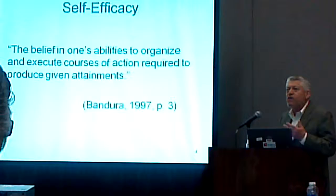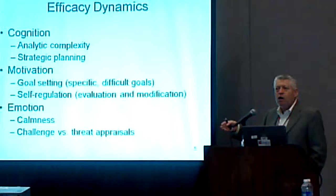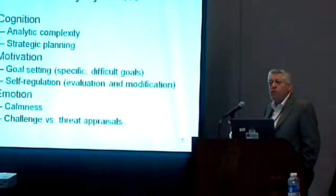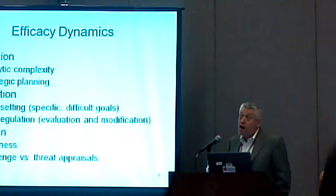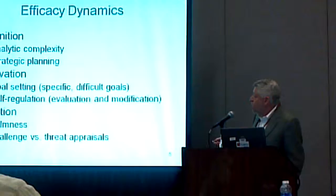How does self-efficacy have these effects? On the cognitive level, we know that people who are confident in their ability have greater analytic complexity. These come from actual studies where people solve problems, and the people who are more confident solve those problems at a more complex level — they integrate more information. Students who enter a class with confidence about their ability to perform take a much more strategic approach to the course. For example, a student who thinks they're going to do well on a course that has a paper might start thinking about it in the second week, rather than the week before the final.